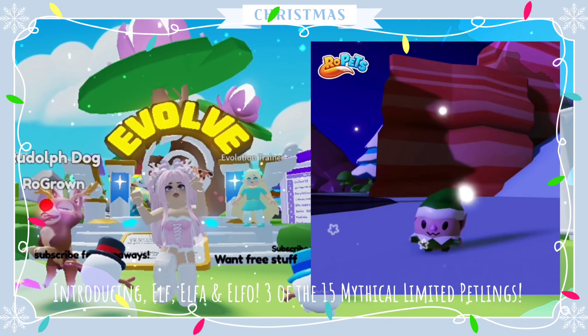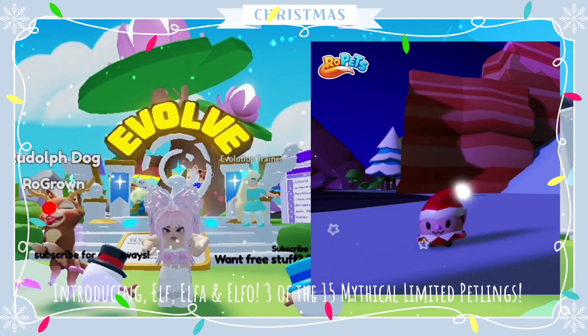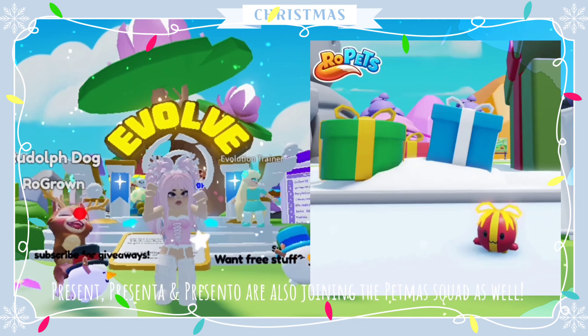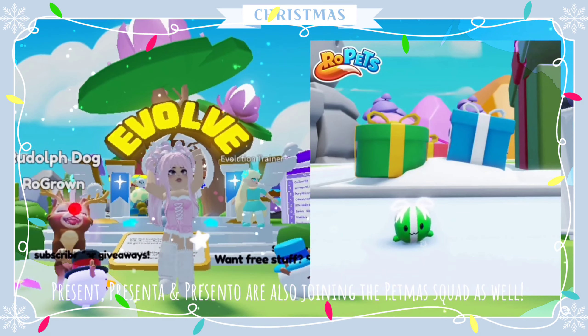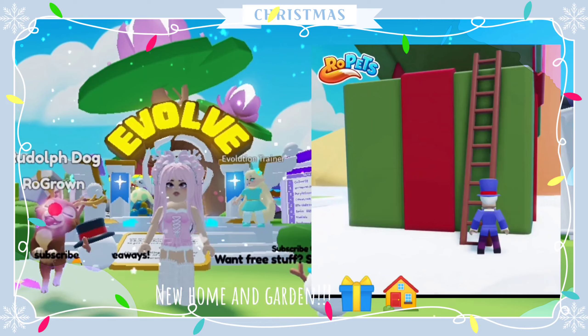Look at these adorable Petlings — Elf, Elfa and Elfo are three of the 15 mythical limited Petlings coming in the Petmas capsules December 1st. Present, Presenta and Presento are also joining the Petmas squad as well. They have also teased this amazing present home and garden. So creative.